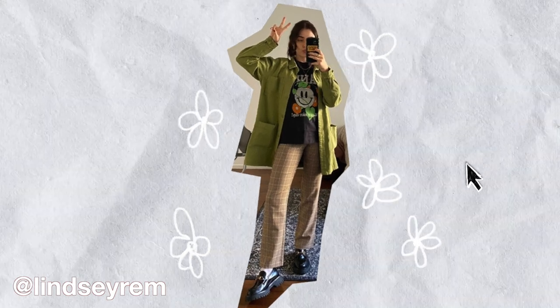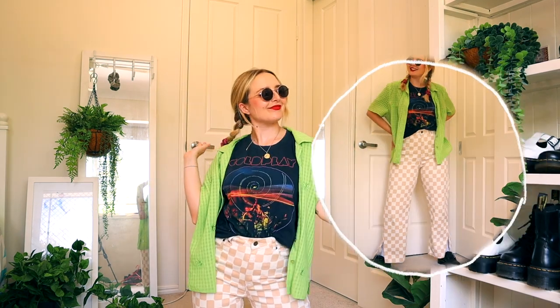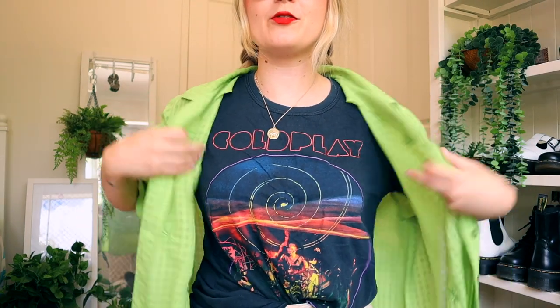Again she is not wearing Doc Martens but I thought it looked super cute with some Docs, so I have got these buckle 1461s. I've gone with more of a summer inspired version because I am not wearing a jacket, but I've gone with the same kind of color tones. I like how she matched the top with the shoes and had a bit of color separation with checked pants. I went with checkerboard because I wanted something more fitted, and I wanted to add the green element as well.